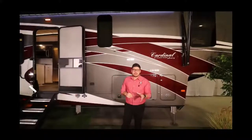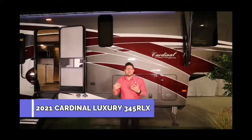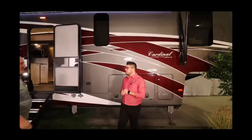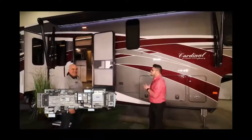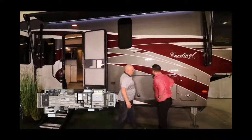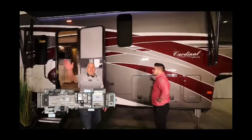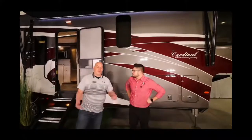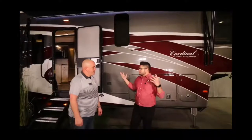Hey guys, Mitch P here with Rangeland RV, excited to be standing in front of the all-new 2021 Cardinal 345 RLX. I'm even more excited because we have Cardinal rep Russell Spencer here to give us a breakdown on this beautiful coach. Russ, what do you think of the body paint? It's unbelievable — this is the Misty Garnet full body paint with no decals at all on the trailer, so it will stand the test of time. Twenty years down the road it's still going to look the same.